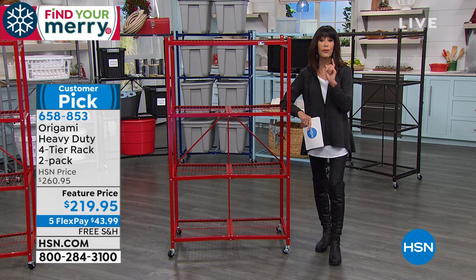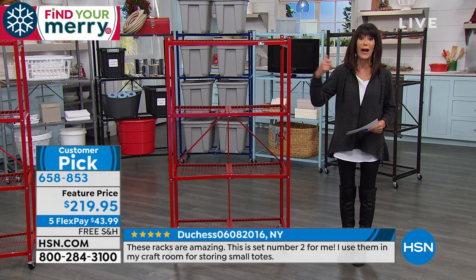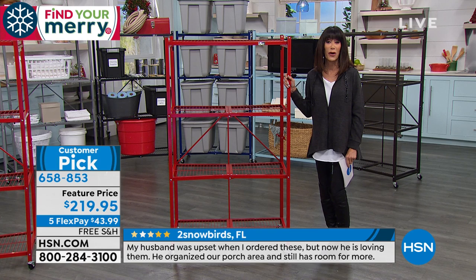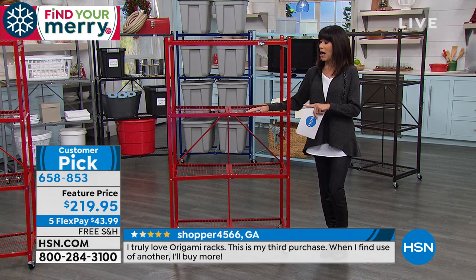We're going to show you everything you can do with it — indoors or outdoors. You might wonder if you'll need to hire someone to put it together. Absolutely not. It's the wonderful world of Origami: pull it out of the box, a couple of latches, and it's done. Today you're not getting one — we sold thousands and thousands at $130 for each one, and today we're giving you two.